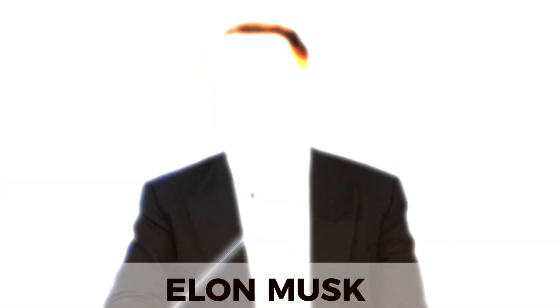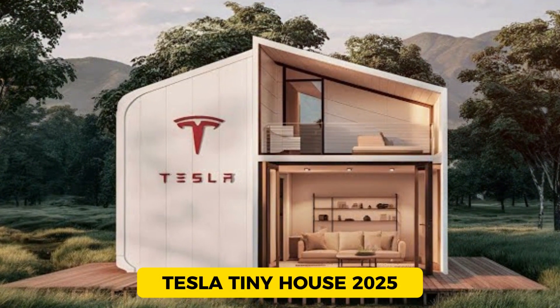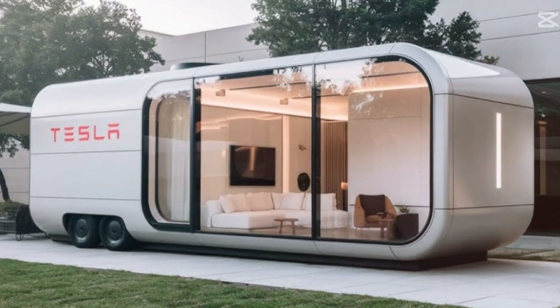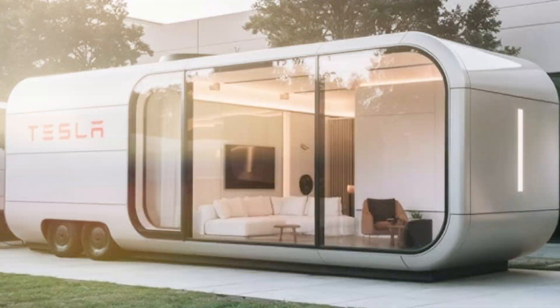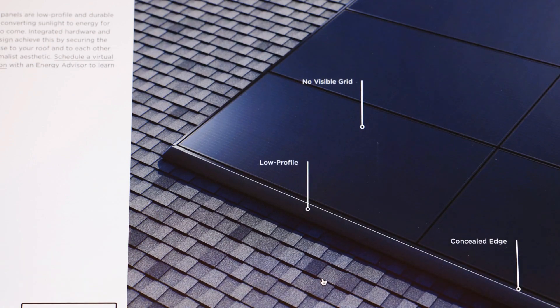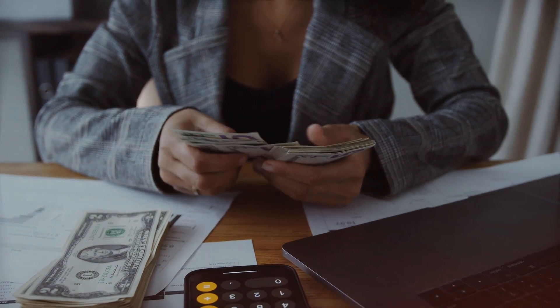Elon Musk just did it again. Tesla's game-changing tiny house for 2025 is officially here, and it's unlike anything we've seen before. But the biggest surprise? It's not just about affordability — it's about something much bigger. Stick around because by the end of this video, you'll know why this might be the best deal of the decade.